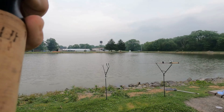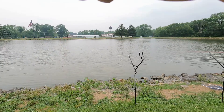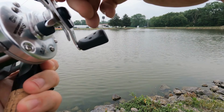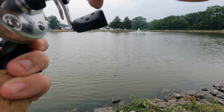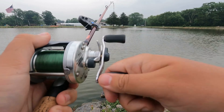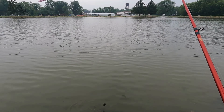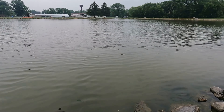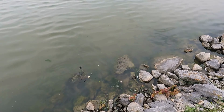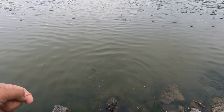Fish on! This does not feel like a carp — I'm not sure what it is. It's fighting weird, it's fighting weird. Are you kidding me? I knew it was fighting funny. It is a snapping turtle! That is no bueno.